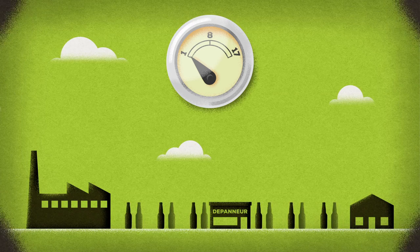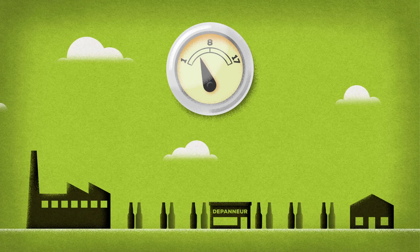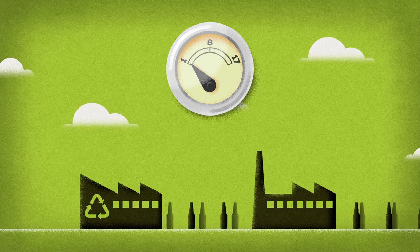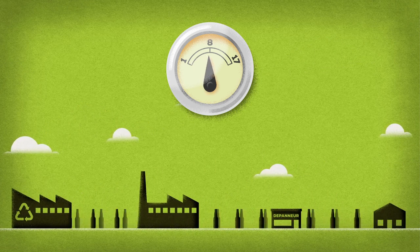The brown glass bottle's life cycle is infinite. It shall be sterilized, refilled, and enjoyed up to 17 times before being crushed, melted, and becoming once again a brown glass bottle.